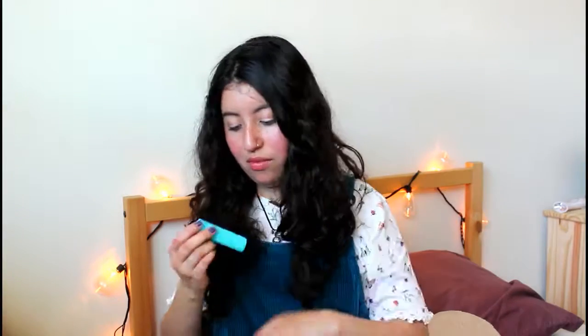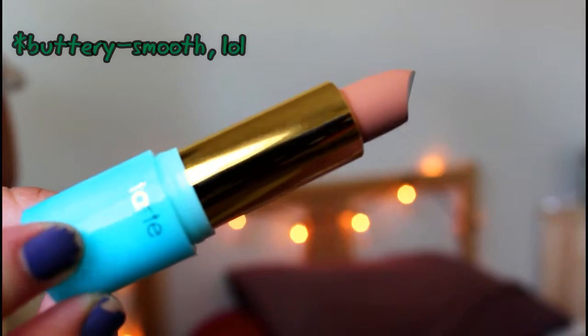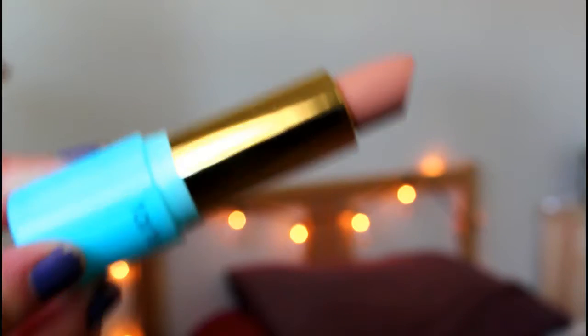The next product is by Tarte — High-Performance Naturals Rainforest of the Sea Color Splash Lip product in the shade Skinny Dip, and it's cruelty-free. It has such a cool marble ocean effect — that's beautiful. It's a very nice color, though I'm not 100% sure it'll suit me since I have quite a warm complexion, but I'm definitely going to try it. The ultra-creamy vegan formula combines intense pigment and buttery smooth conditioners for a comfort-swipe color that locks in place with no feathering or bleeding.